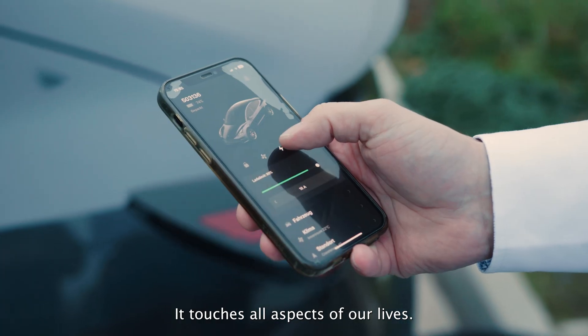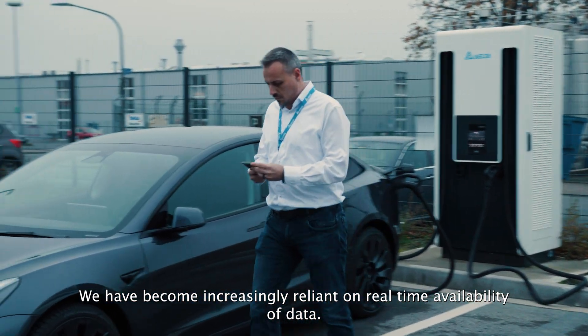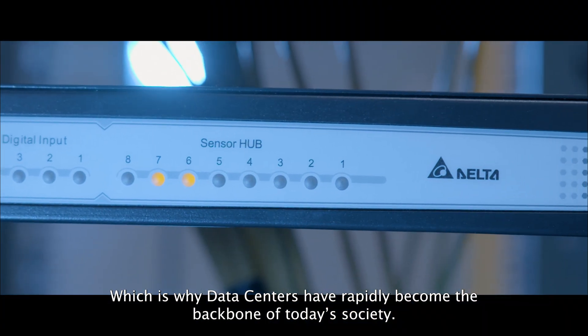Data. It touches all aspects of our lives. We've become increasingly reliant on real-time availability of data, which is why data centers have rapidly become the backbone of today's society.